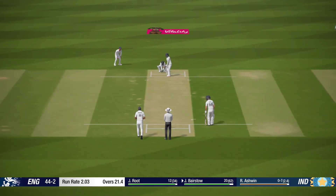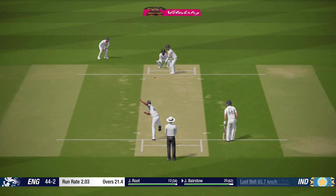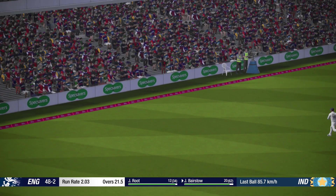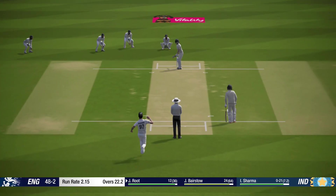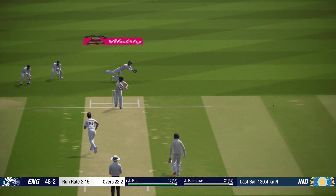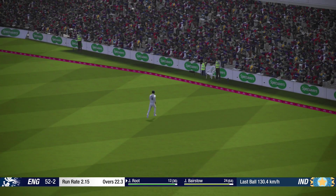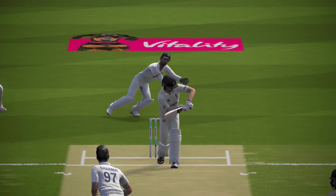Four runs there. Full and dispatched. That got what it deserved. Poor ball.